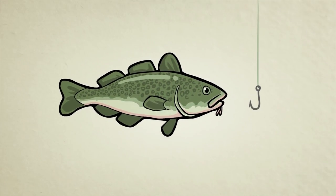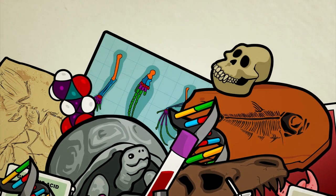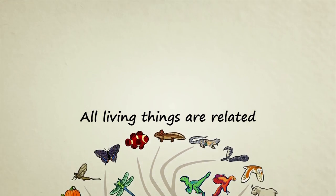So to sum things up, thousands of observable facts from completely independent fields of study have come together to tell us the exact same story: all living things on Earth are related. I'm John Perry, and that's a basic overview of the evidence for evolution, stated clearly.